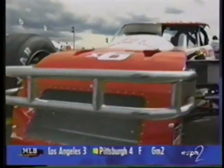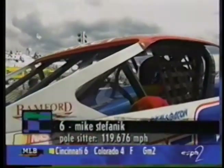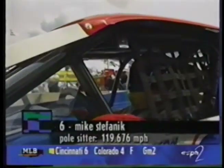Last year Mike Stefanik won the big NASCAR Modified race at Watkins Glen, the first time these cars had raced here in years. They came back in June. Stefanik started the race but then jumped out to go run a Busch North car at Nazareth. He's won six races this year and has a big points lead. He qualified four hours prior to everyone else and stuck it on the pole.